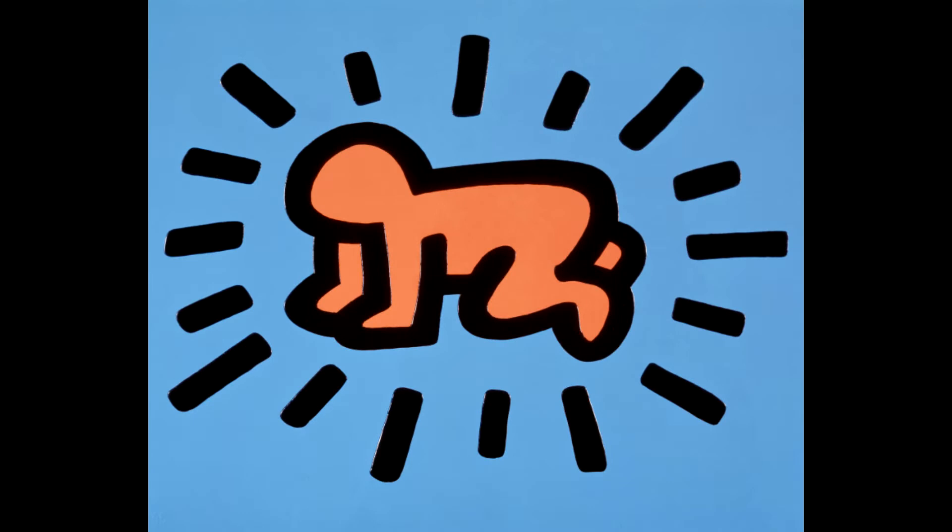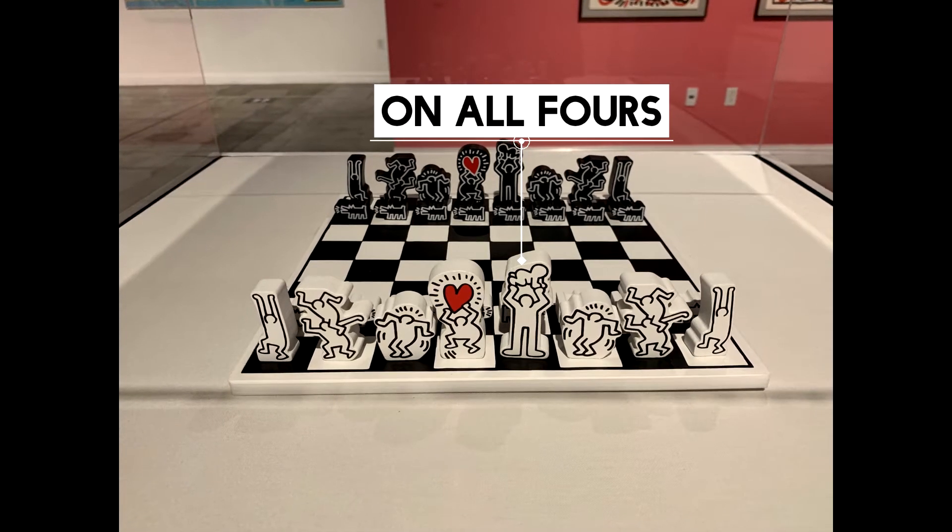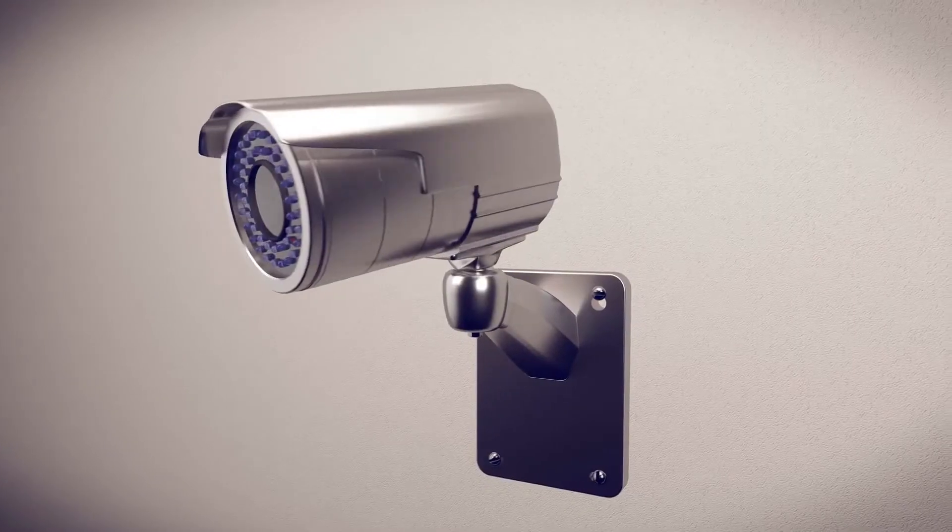Although I didn't quite understand why this guy was on all fours — I don't know, it looked like he was crawling or something — but if you do know, please school me and let me know in the comment section below.